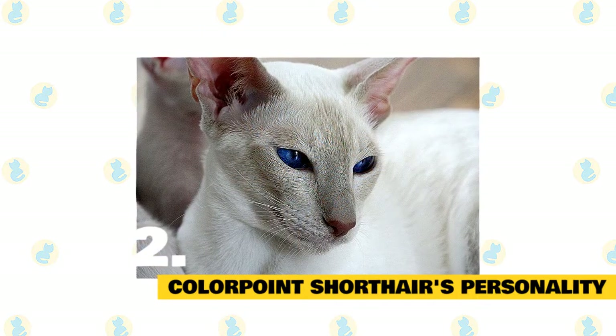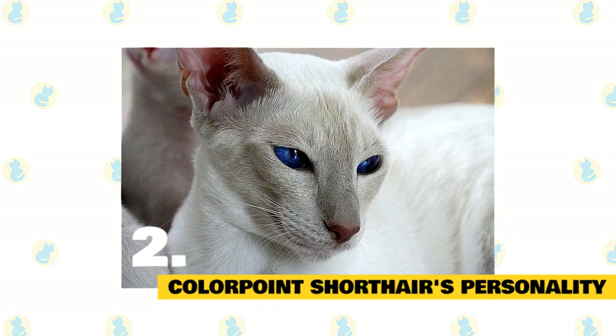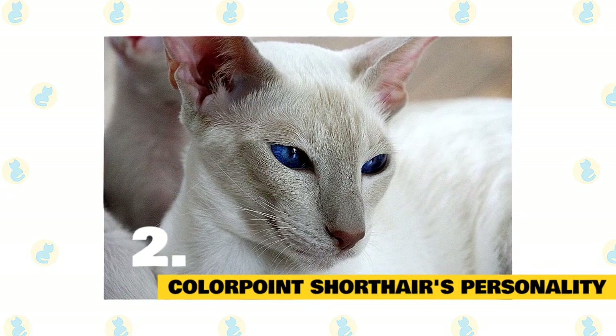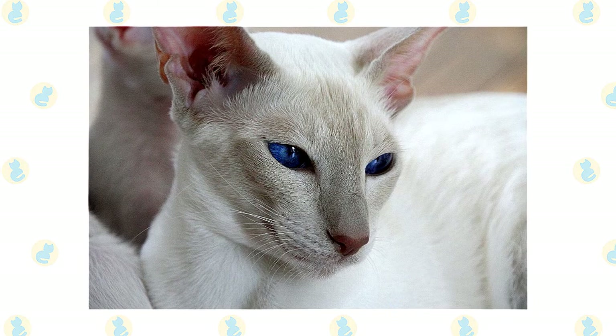Never leave him without any form of entertainment, or you will likely come home to find that he has reprogrammed your DVR to record only nature shows, or at the very least decided that your toilet paper rolls and tissue boxes look better empty. Choose a colorpoint if you look forward to spending time with and interacting with your cat. This is a loyal and loving feline who will pout and pine if given little or no attention.